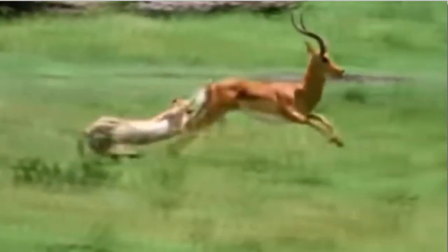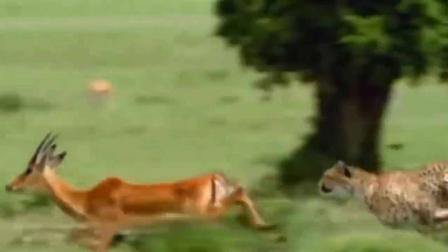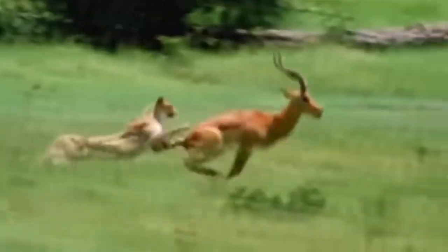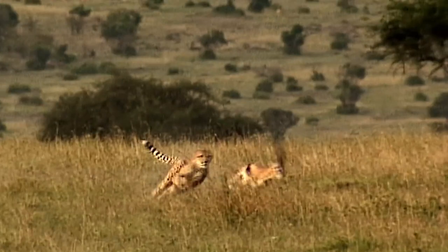In this corner we have the sleek and speedy cheetah, known for its lightning-fast bursts of speed, and in the other corner we have the nimble gazelle, equipped with a pair of long deadly horns. The cheetah may be quick, but the gazelle is no slouch either, using its impressive speed to outrun the cheetah at every turn. With those dangerous horns, the gazelle has a serious advantage when it comes to defense.